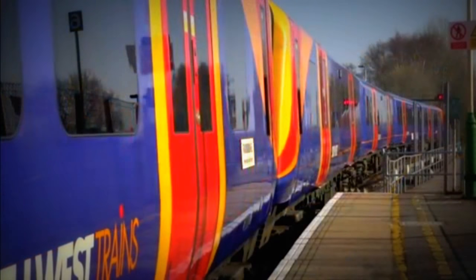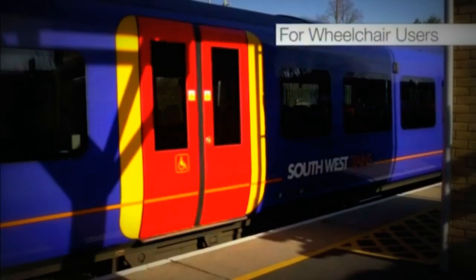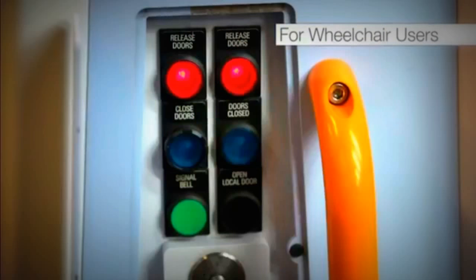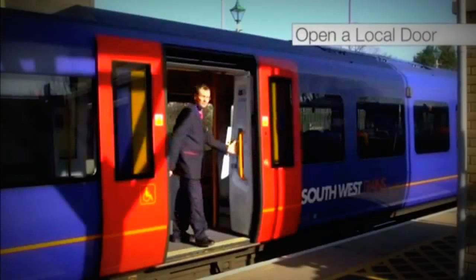Depending on the type of unit you are working, you should on a single or multiple unit on a short platform request passengers to join or alight through the front three or four coaches. Passengers wishing to leave the train at this station will need to do so through carriages one to four on this train. To allow wheelchair users to join or alight, it is possible to open a local door providing that it is on the platform.